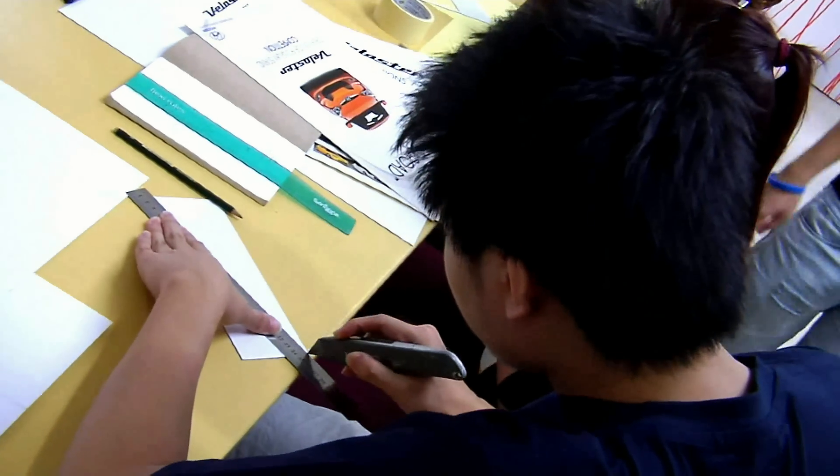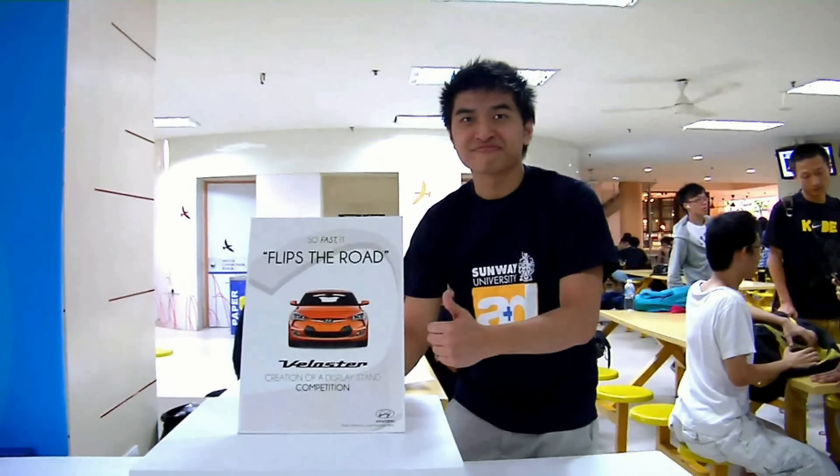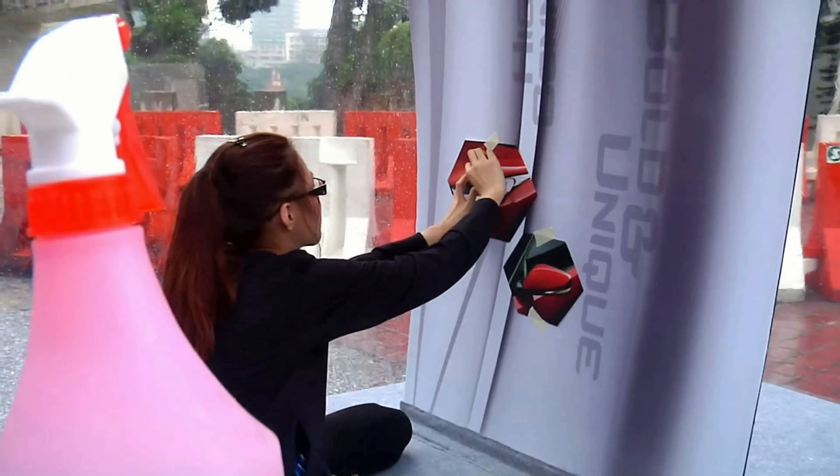The features that I like about the car is it has three doors — there is something unique, something different from the market. The Veloster and our display structure has an exciting, stylish look which will attract young viewers.